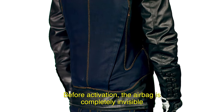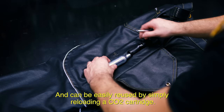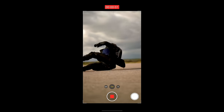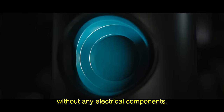Before activation, the airbag is completely invisible, but deploys within milliseconds of being triggered and can be easily reused by simply reloading a CO2 cartridge. To ensure maximum safety, our airbags use an ultra-reliable mechanical trigger system without any electrical components.